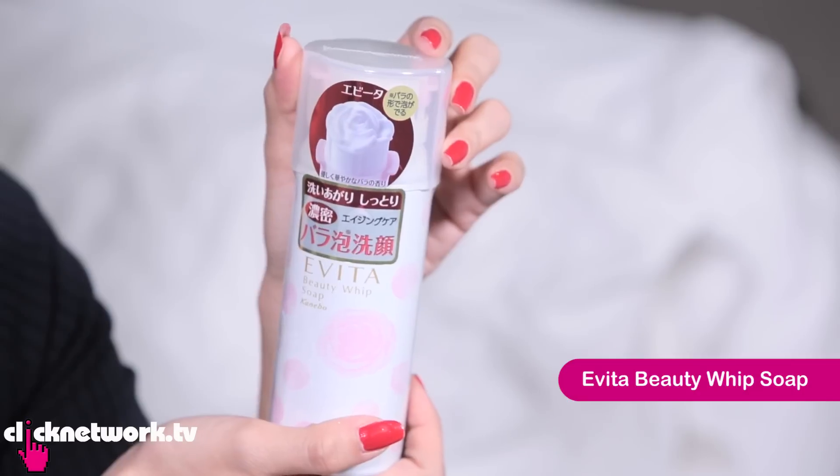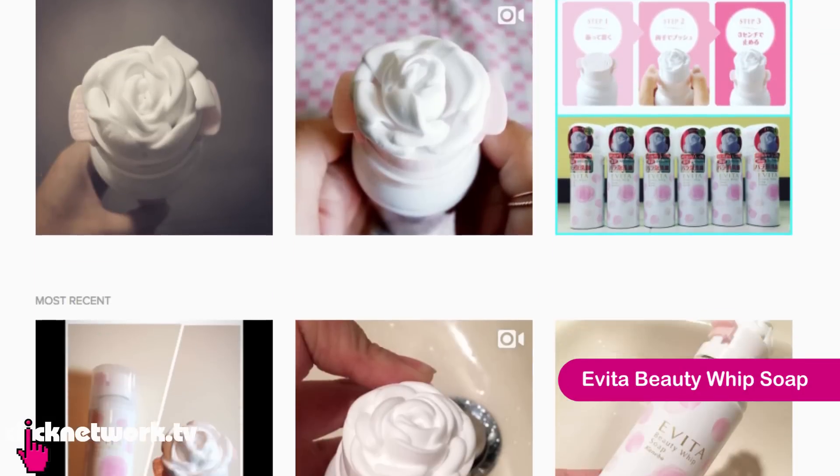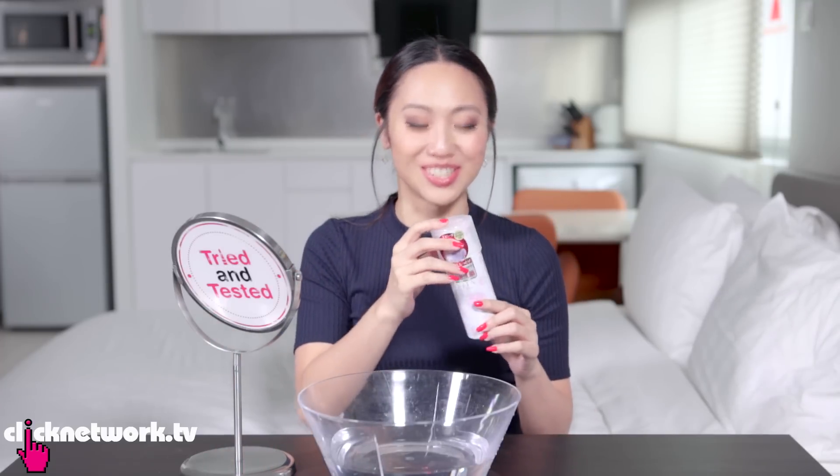Let's try this out. So this is the facial foam that got super popular online, and actually the selling point is not so much the foam itself, but the way it dispenses. So let me show you. So pretty!